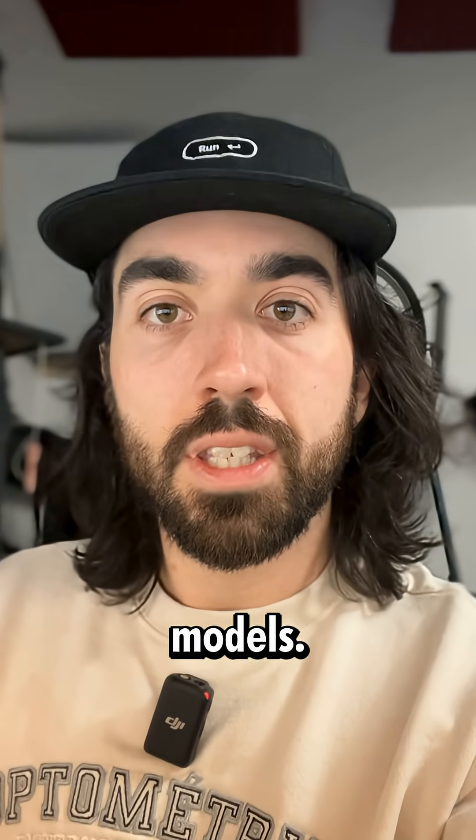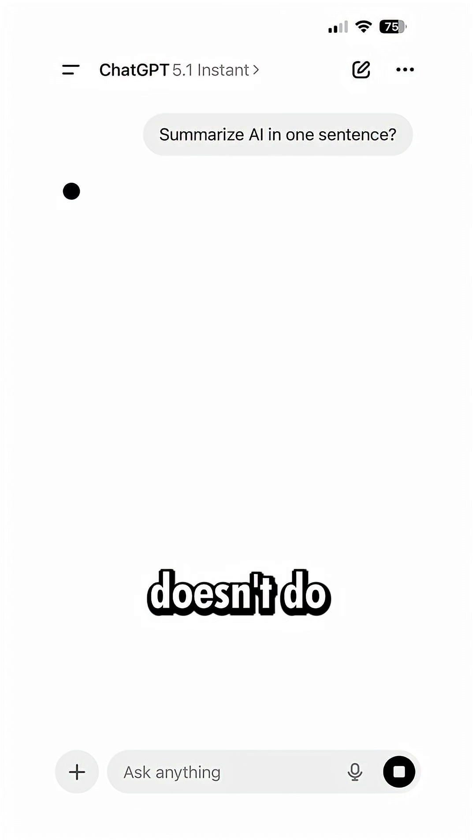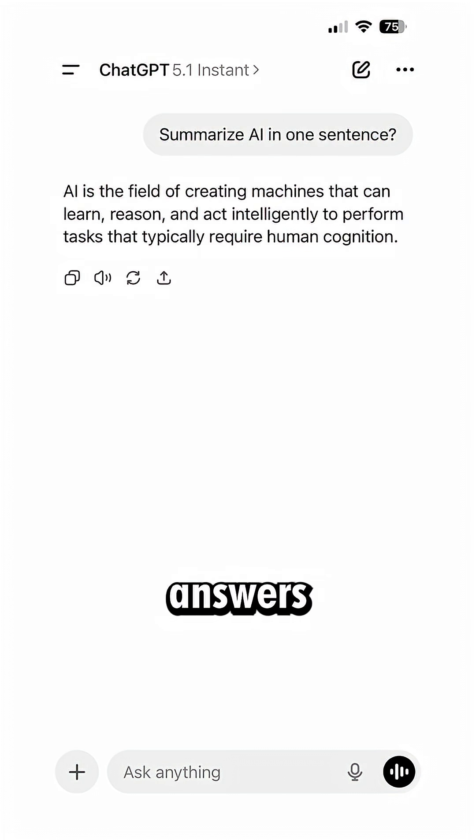These aren't different models — it's all the same one. We have the fast model, which just doesn't do any thinking. It just answers straight up.